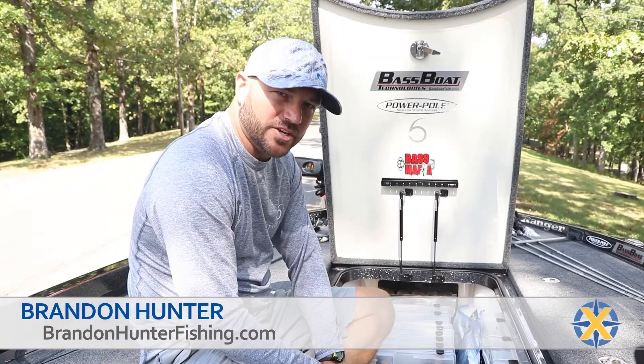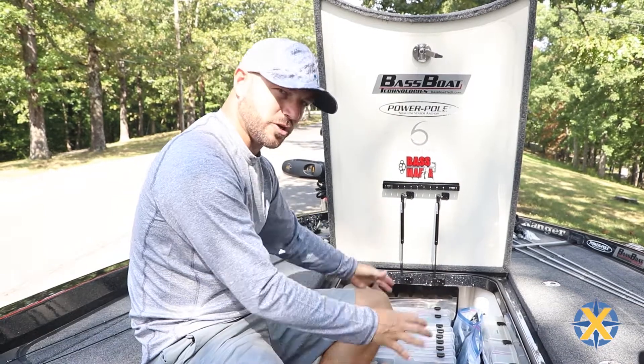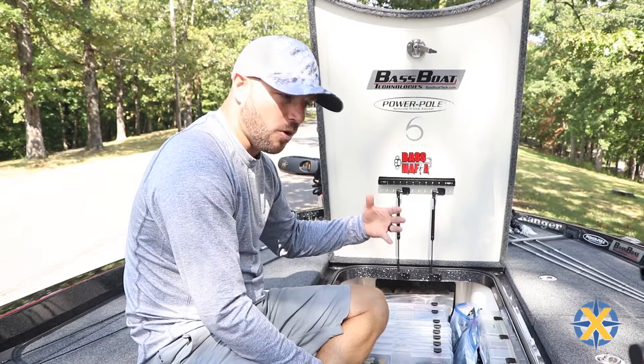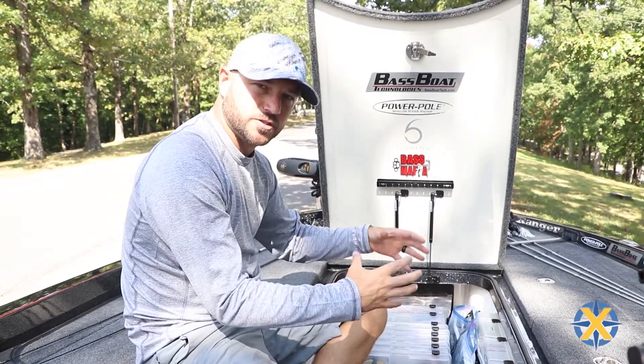Hey guys, let's talk about tackle organization. Most bass boats have a big center box, and this is where all your work is going to be done — this is where you're going to keep all your tackle. You'd be surprised how much better of a day you'll have on the water if your stuff is somewhat organized.